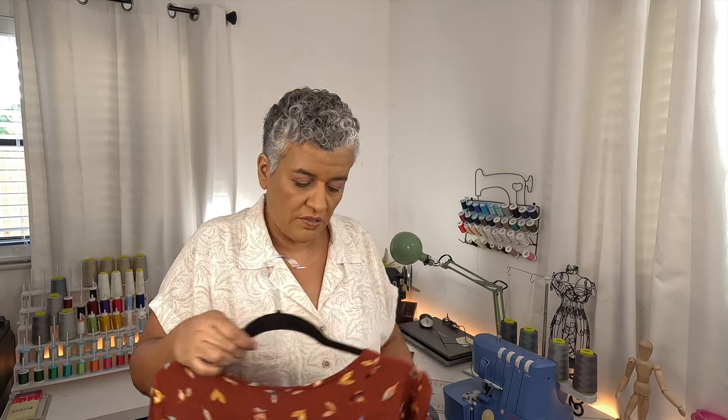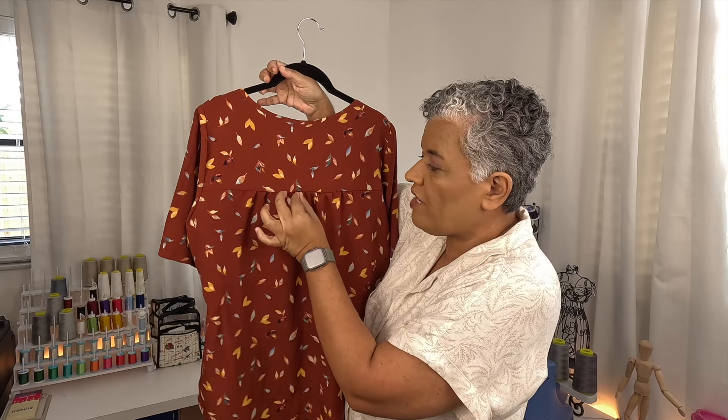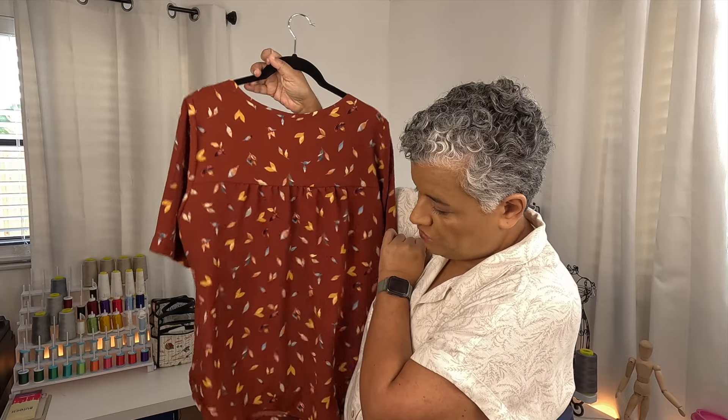I did not do French seams on the inside — I only serged the whole thing. I changed the serger thread to gray to match, and used that on this one. The French seams take too long and I was in a hurry since she was traveling, so serger it is. It came out really cute. I've made so many Rhapsody blouses and dresses — it's one of our favorites. For the back, I prefer to do the gather rather than the little pleat the pattern calls for, and my daughter prefers that too, so nowadays I only do the gather.